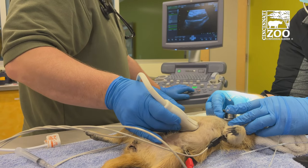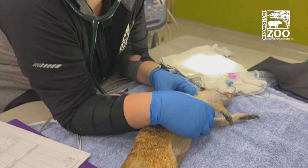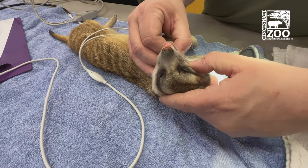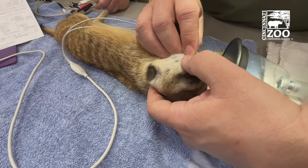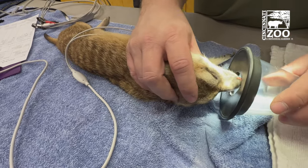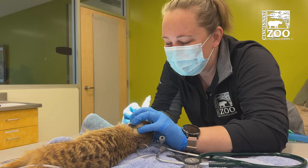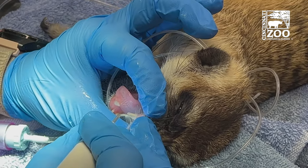Meerkats typically live about 8 to 12 years in the wild, with 12 being the higher end and usually closer to 8. Here in zoos, we'll often see things that you might see in your older dogs at home — animals that live longer than they would in the wild — like dental issues. So something that we do during their annual exams is teeth cleaning, just like taking your dogs or cats to the vet to have their teeth cleaned.